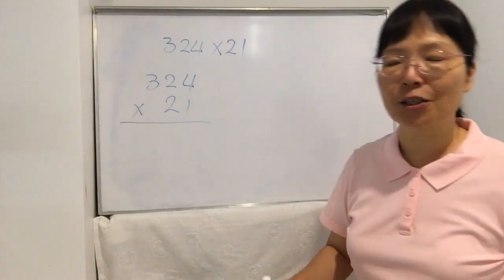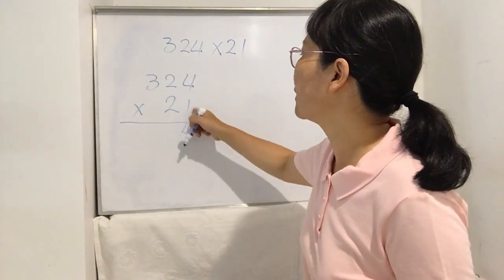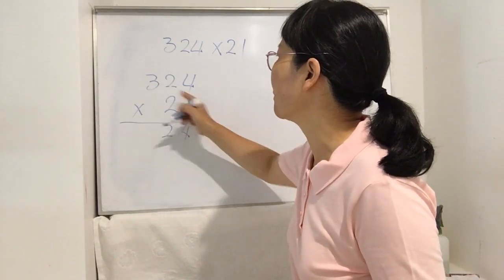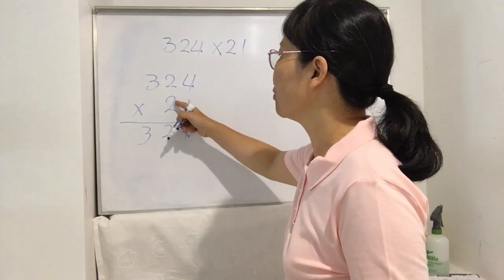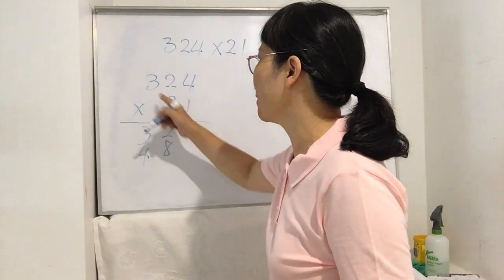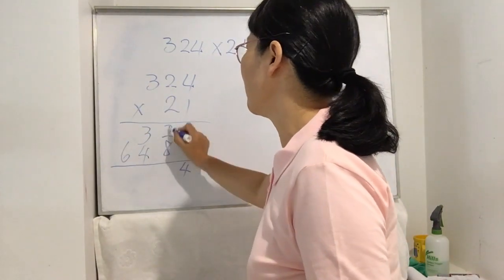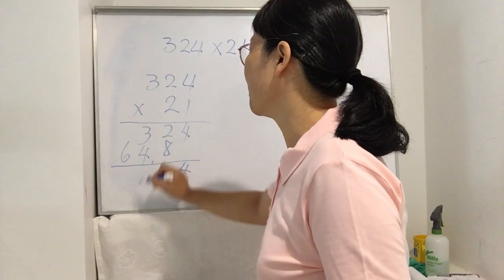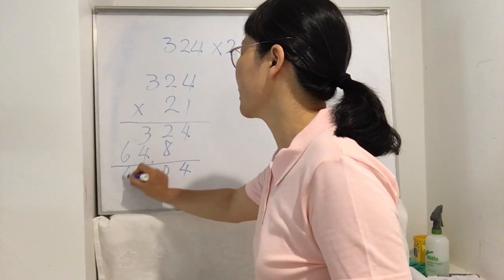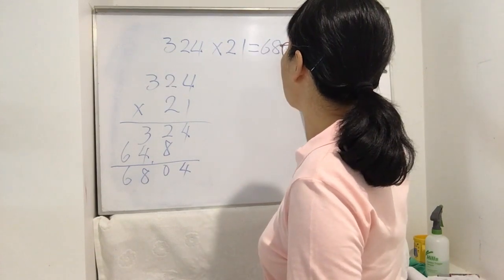Normally we work it out this way: 1 times 4 is 4, 1 times 2 is 2, 1 times 3 is 3. Then 2 times 4 is 8, 2 times 2 is 4, 2 times 3 is 6. Carrying over gives us 10,914. The correct answer is 10,914. This is the normal way to do it, but today after you learn this skill you will see it is so complicated — you can work it out much faster.